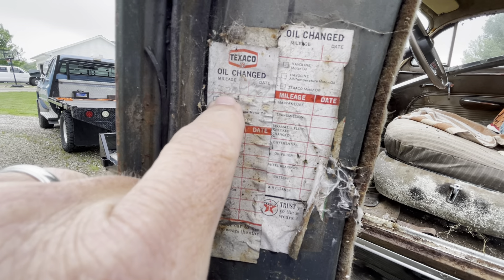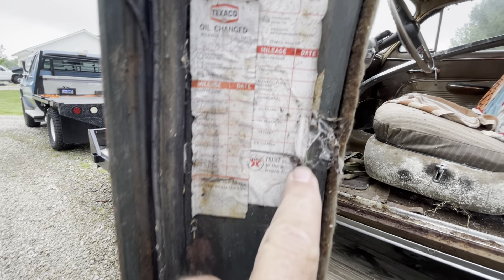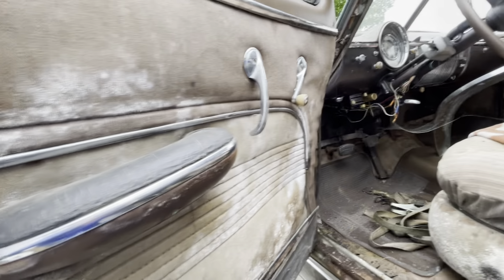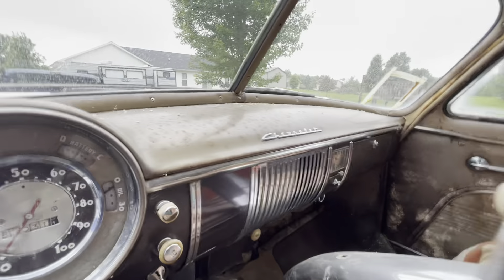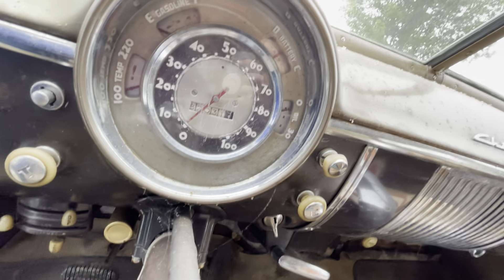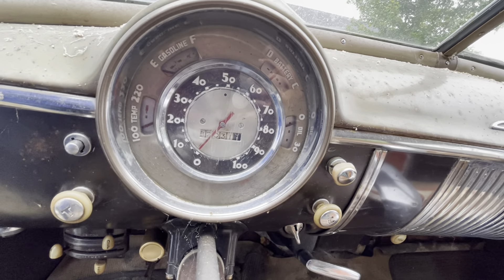65,000 miles. And a '69 sticker — wow, this thing made it around the way. That's still 20 years I guess. It's showing — I'm sorry — 82,000 miles.